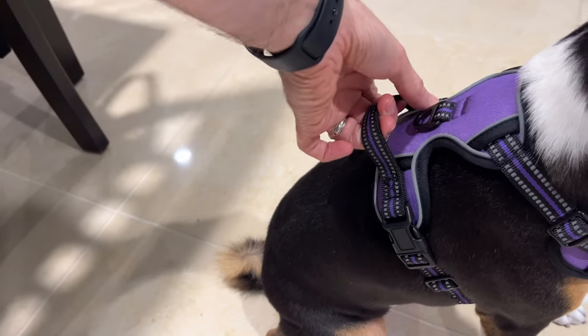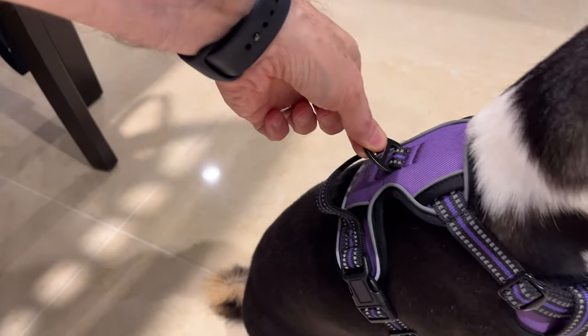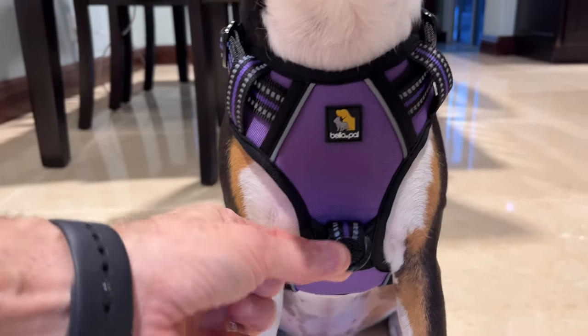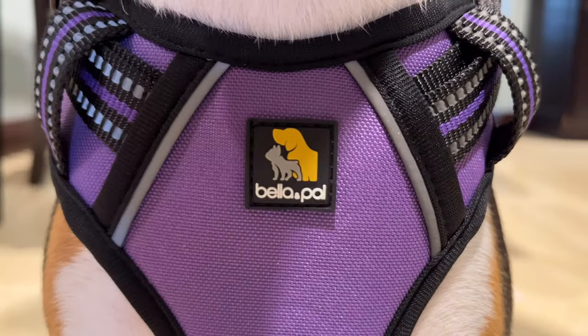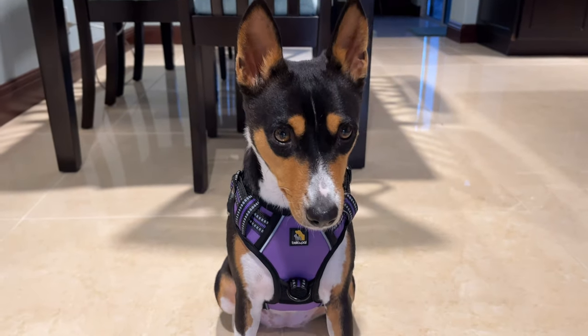It's got a little grab handle back here. It's got a ring in the back for leading from the rear, and one in the front if you want to lead that way. Got their nice little name there. That looks good, Zulu.